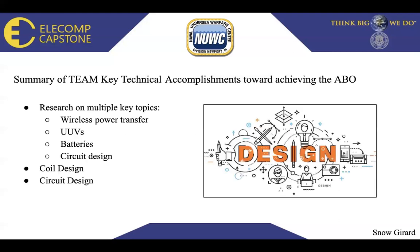Summary of team key technical accomplishments towards achieving the anticipated best outcome: we conducted research on multiple key topics such as wireless power transfer, UUVs, batteries, and circuit design. The two most important components were the coil design and the circuit design. Without an efficient coil design we wouldn't be able to wirelessly transfer power, and the circuit design needs fault sensors to detect water inside the system and monitor voltage levels during discharge and recharge of the 12-volt battery.